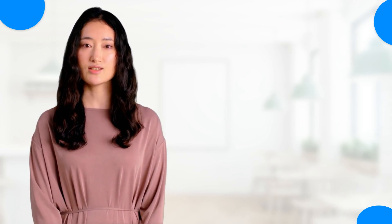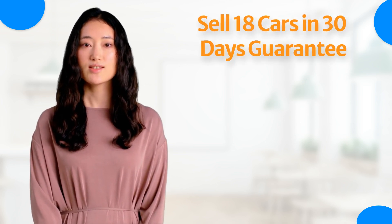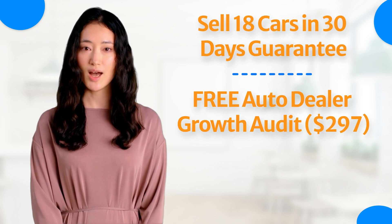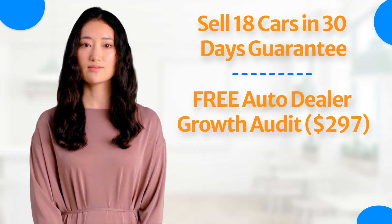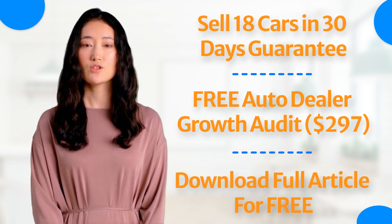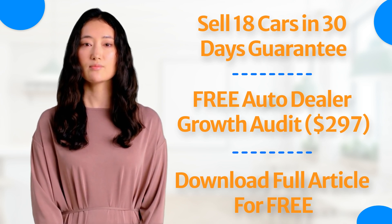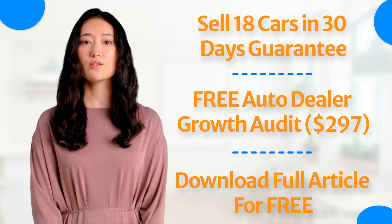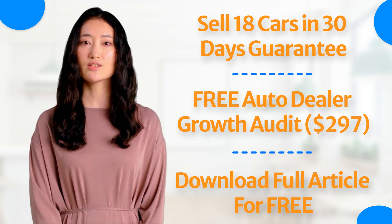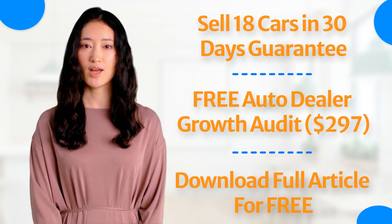There you have it — we just explored the top seven vehicle features that customers can't resist. Now it's time to put that knowledge to work and take your dealership to the next level. Click the first link in the description to take advantage of our Sell 18 Cars in 30 Days Guarantee offer and receive a free Auto Dealer Growth Audit worth $297 when you show up to your call. Don't forget to hit the second link to download the article. With Diffusion Marketing, we specialize in helping dealerships like yours showcase these features through powerful digital marketing strategies. Let's work together to make your dealership the most relevant in your city and drive your sales to new heights.